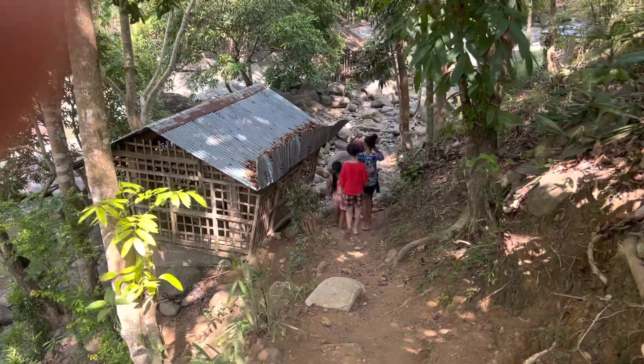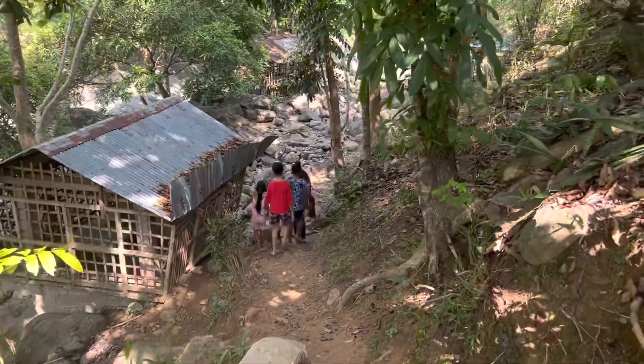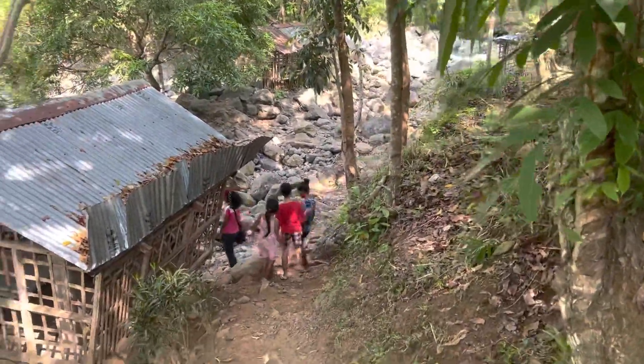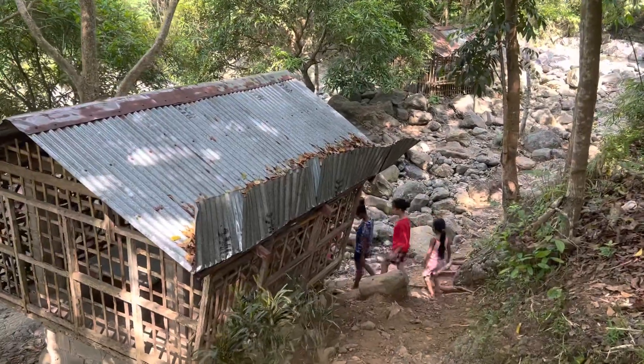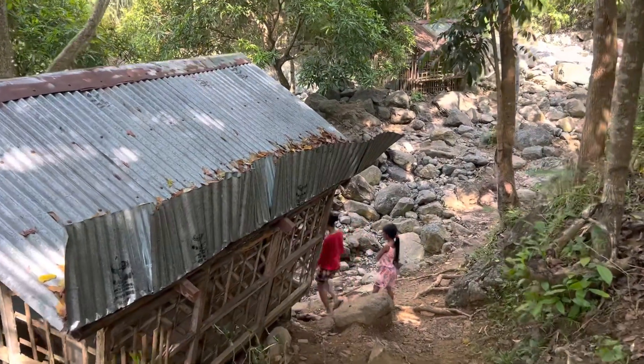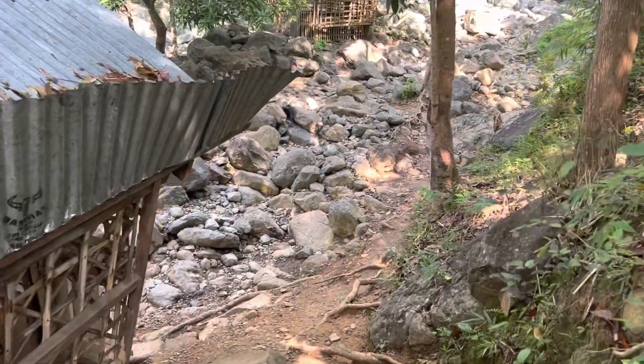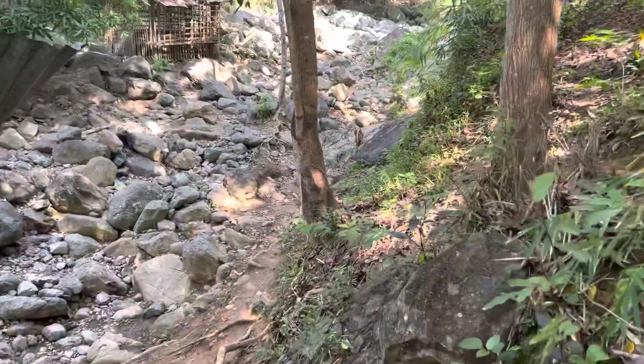Hey everyone, we're walking down to the falls here. This is the little footpath to get down to the creek. I don't know what this is, a little place to eat lunch or something, hang out I suppose. Probably rent that or something — just assuming, and watching my foot while I'm filming.